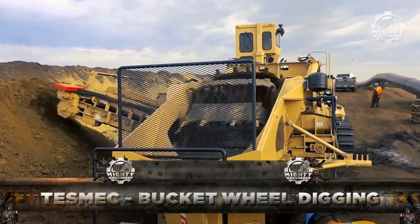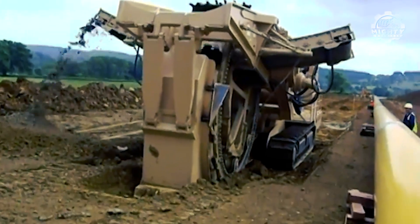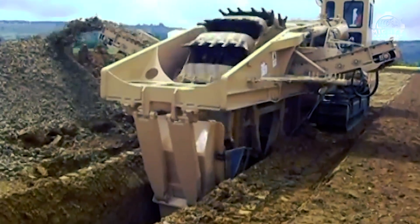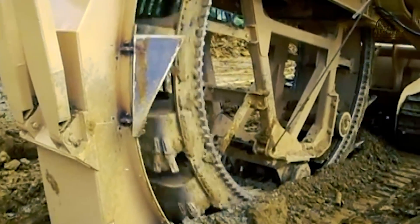Next is the Tesmec Bucket Wheel Digging Machine. The name truly fits the product — it features a wheel of bucket-like scoops that cut the soil and dispense it out the side. This is effective at rapid and precise trench creation in soft to moderately hard soils, and comes in a variety of different forms.